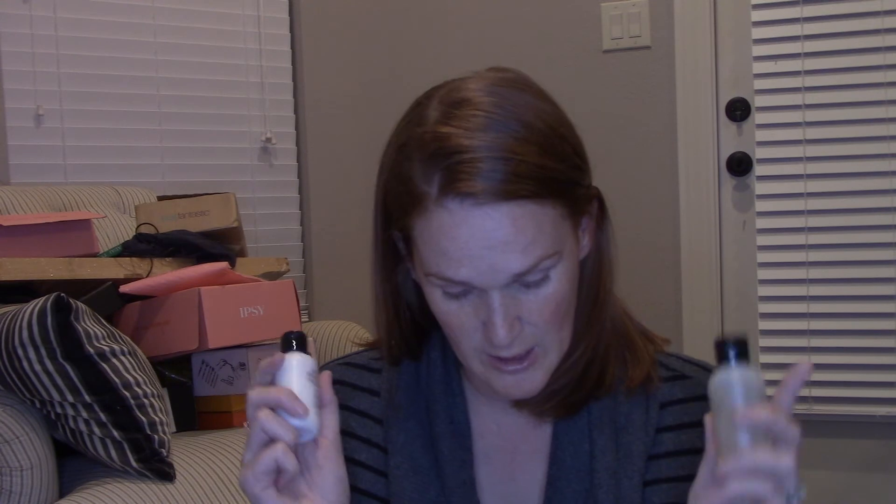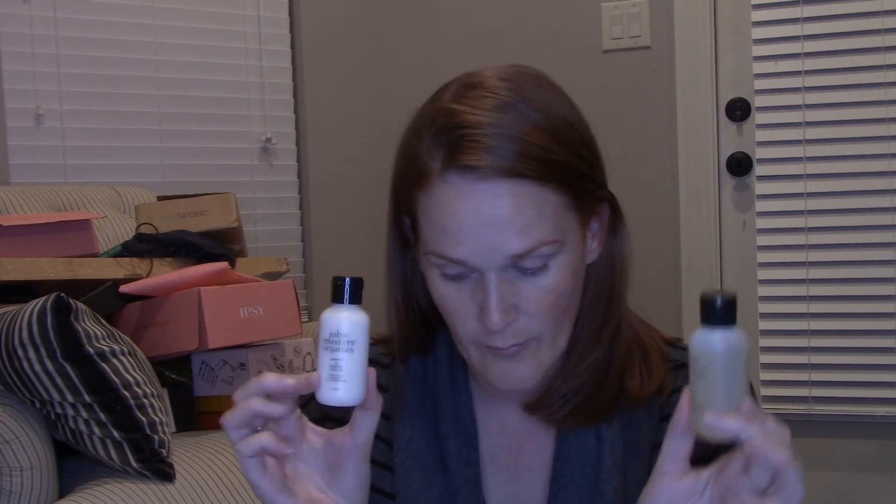Here's one of my pet peeves — I literally have gotten this brand three times in a year and a half. This is John Masters — I've gotten their hair wash and conditioner twice before, and this time it's the body wash and body milk. They're like travel sizes at 60ml each, which they're calling full size. They're now claiming sample-size products are full size, and they're saying these are $48 together — they are not $48.